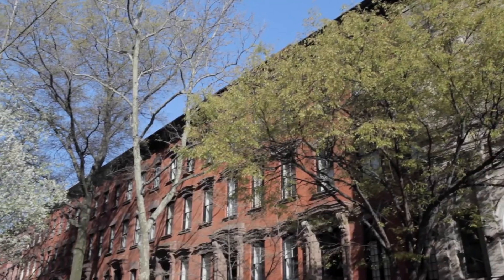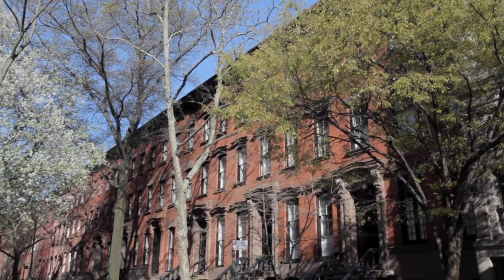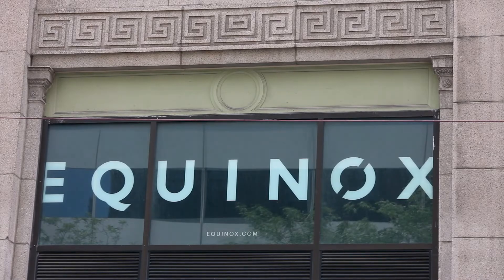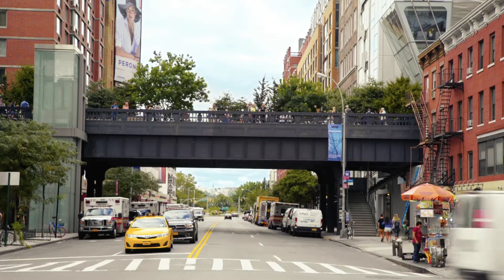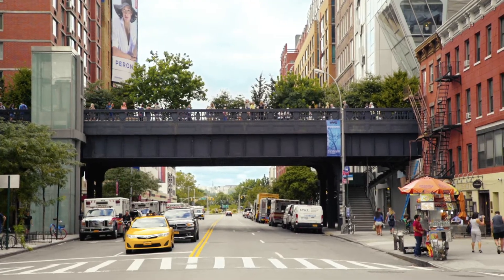The West Village offers everything a resident can want, including gyms, churches, and most importantly, easy access to subways and mass transit. And if you don't want to venture too far from the neighbourhood and want to explore other areas of the city, the West Village is bordered by equally beautiful neighbourhoods including Chelsea, the South Village, and Hudson Square.